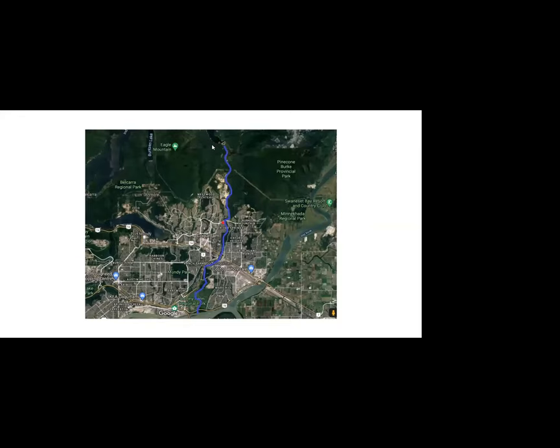This is a Google Maps picture showing the course of the Coquitlam River from the dam down to the mouth of the Fraser. If you waded the river from the mouth to the dam it's about 17 kilometers, and the river changes character dramatically as it travels from the dam down to the mouth.